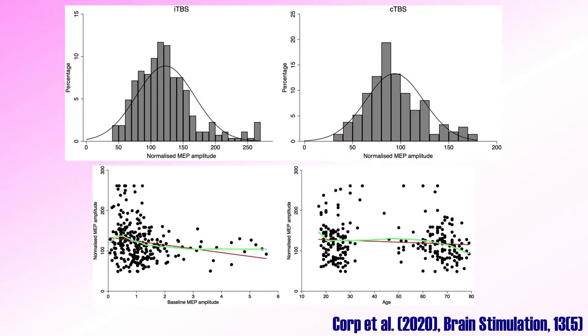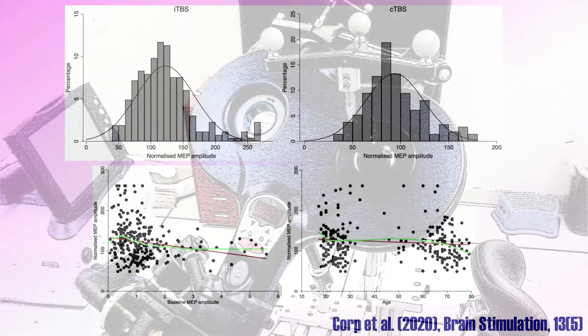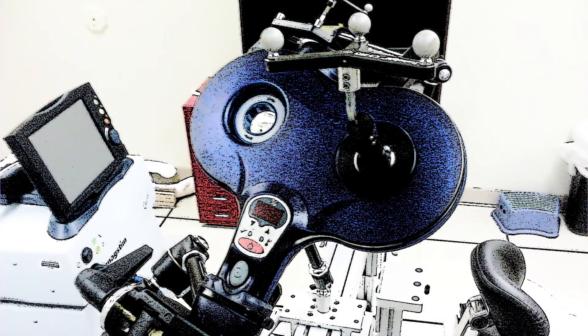Various studies have investigated the variability of repetitive TMS, and the expected pattern related to high and low frequency stimulation is observed in about 60% of people. To investigate longer-lasting effects of repetitive TMS that last for weeks or months, studies have applied stimulation over periods of several weeks. Evidence for such long-lasting effects comes mostly from research on neurological disorders such as stroke, or psychiatric disorders such as depression or obsessive-compulsive disorder.